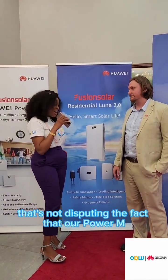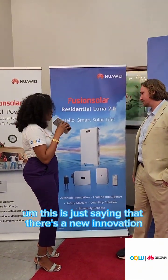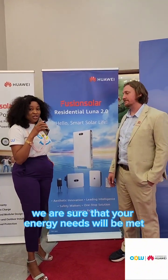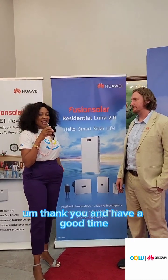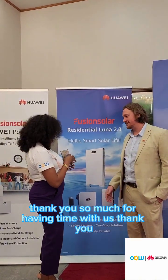For our listeners at home, that's not disputing the fact that our Power M is superb — this is just saying that there's a new innovation in town. With the Power M or the Luna 2.0, we are sure that your energy needs will be met. Thank you and have a good time, see you another time. Thank you so much for having us.